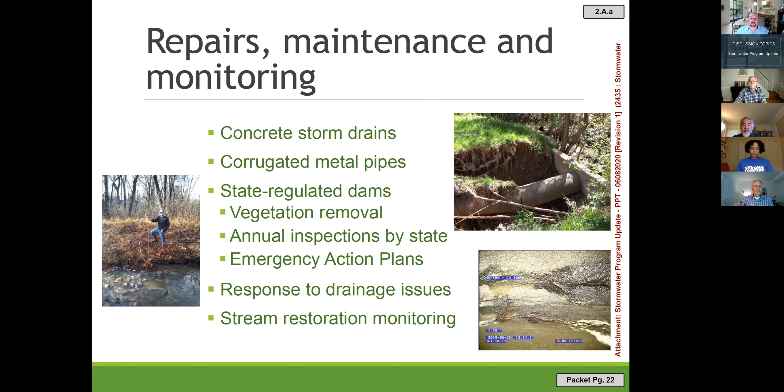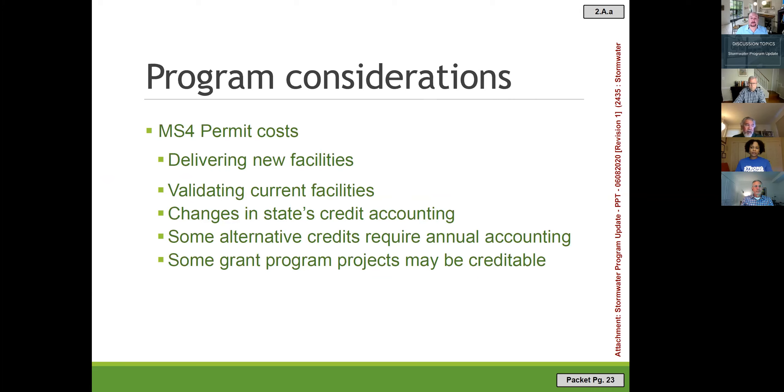The third part of the presentation concerns the stormwater program fee and its rate model. Much of the program fee goes toward MS4 permit costs, primarily delivering capital facilities needed to reach the 20% goal. We also need to validate current facilities — inspecting them to confirm they are providing the treatment credited to them. We may need to decide whether retrofitting a particular facility is worthwhile or whether a new capital project would be more cost-effective. We also need to account for how the state's credit accounting may change; our permit was issued in April 2018 and just a year later the state changed how stream restorations are credited.